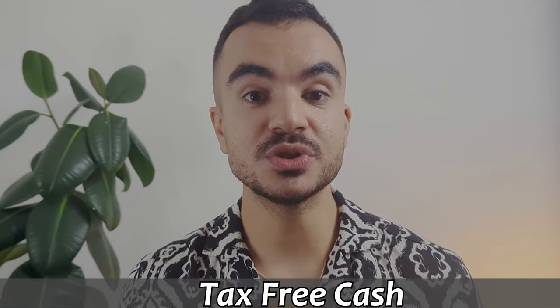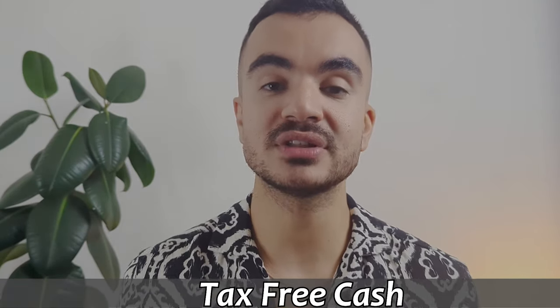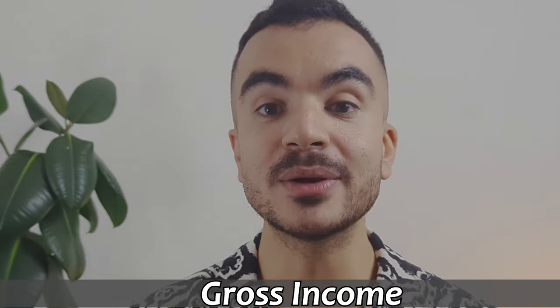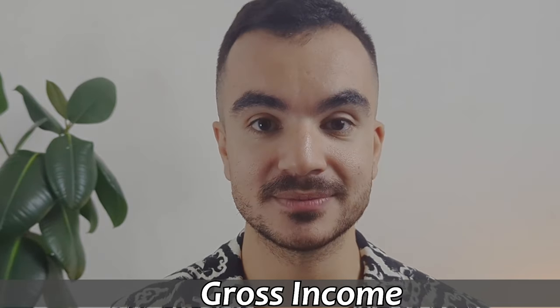We also have the tax-free cash, which is the proportion of your pension that you have crystallised but is not subject to tax — and this is usually 25%. And finally, we have our gross income, which is the amount you earn before paying any tax.